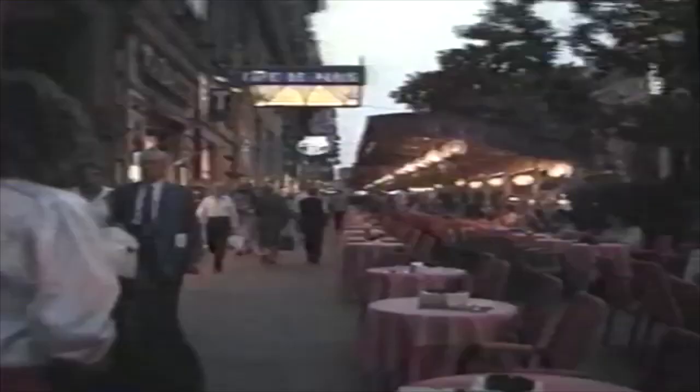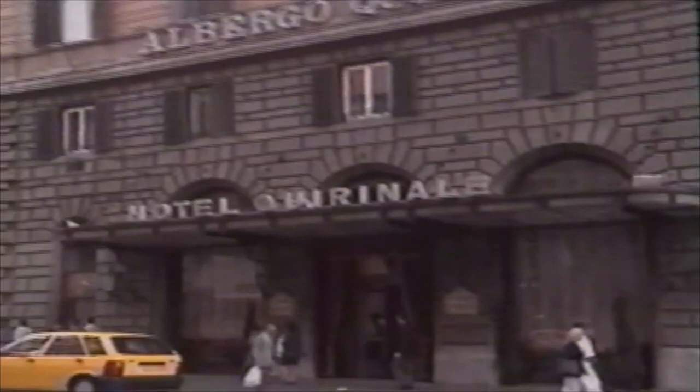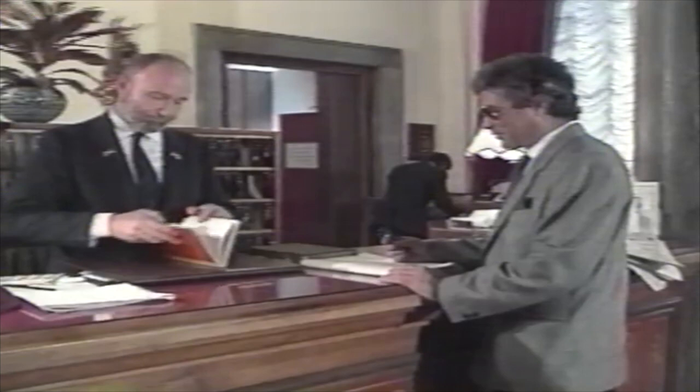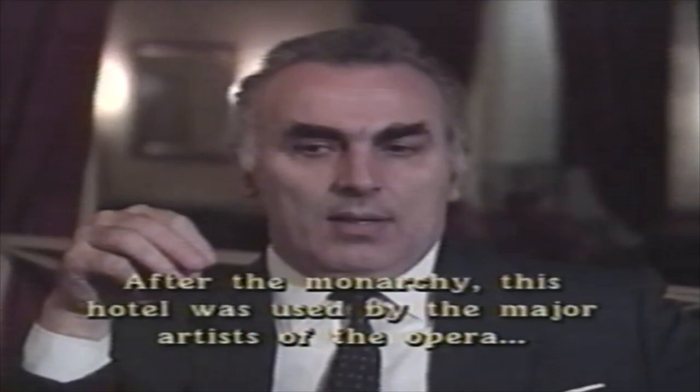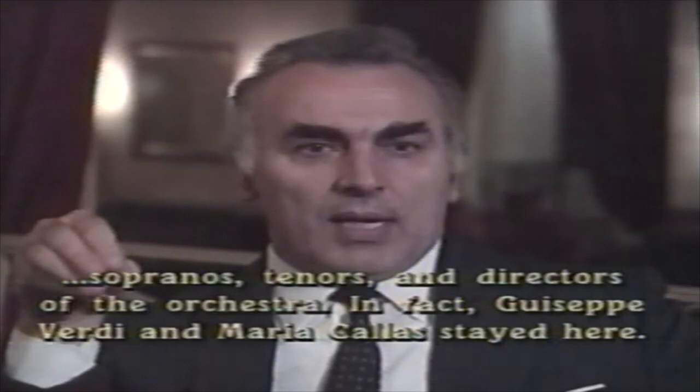As evening falls, weary travelers trek back to their hotels to freshen up before starting out again into the magical Roman night. Rome is filled with world-famous hotels, each one with its own history. The Hotel Quirinale, for example, is connected to the Opera House and has seen the great and near great of the music world pass through its doorway. Giuseppe Verdi and Maria Callas are among the artists of the theater and opera who have stayed at the Quirinale.